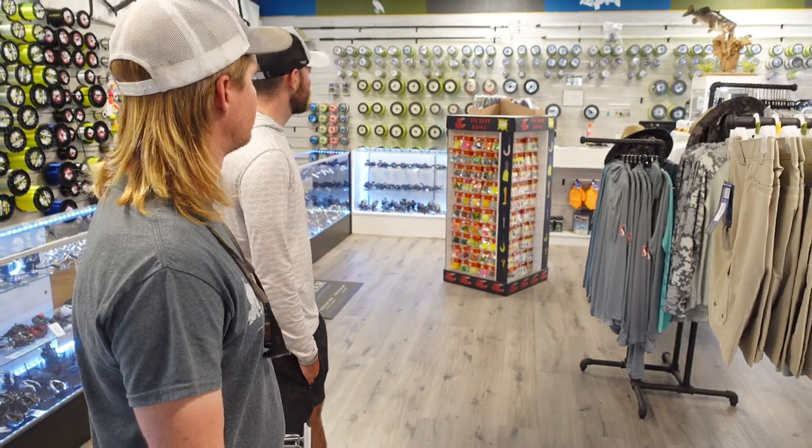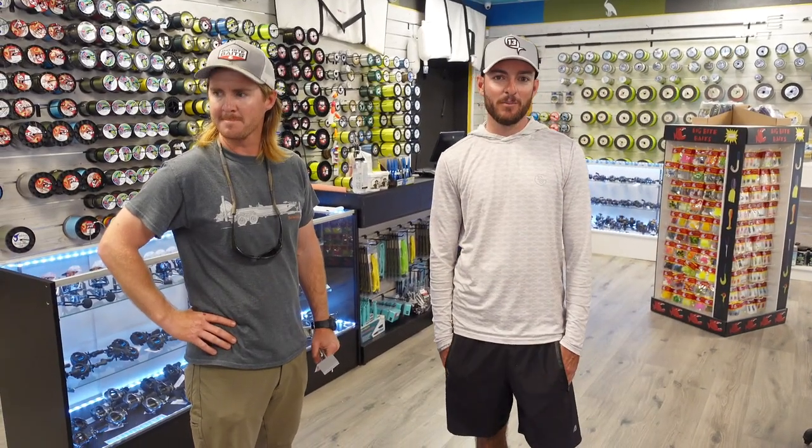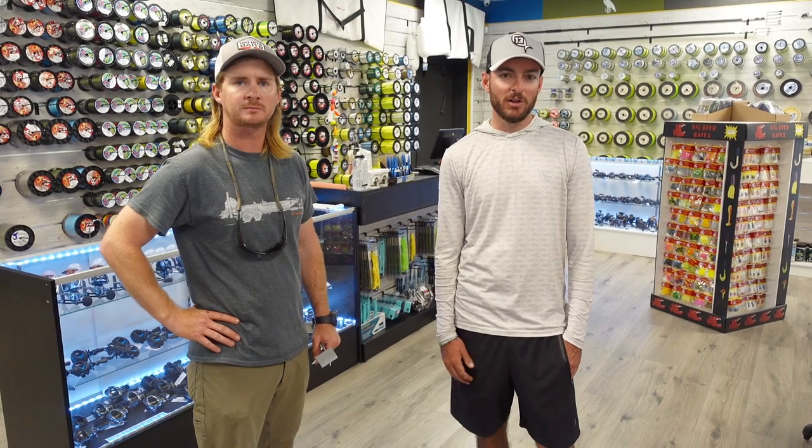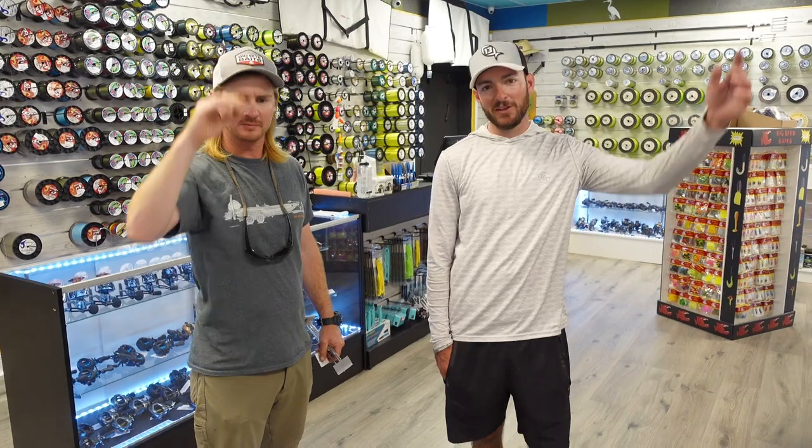So like you guys saw, it's stocked up. If you're in the Central Florida area, definitely come by. I'll put the address down below, but it's Lakeland Fishing Outfitters right here in Lakeland off of US 92, right across the road from Lake Parker.